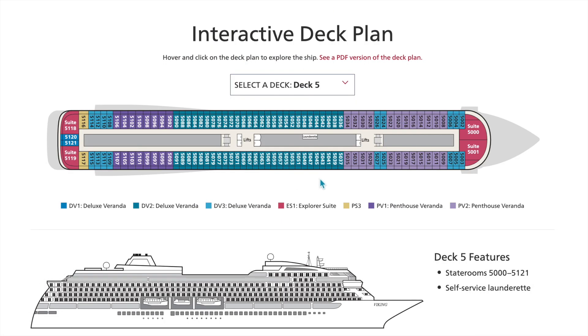Deck five has more of the same: deluxe verandas, explorer suites at the front and the back, penthouse junior suites, and penthouse verandas. Pricing always changes with where exactly you want to be on the ship — your penthouse verandas will be priced differently depending on whether they're forward or aft.